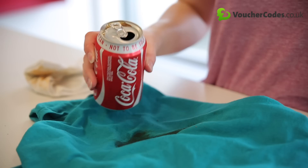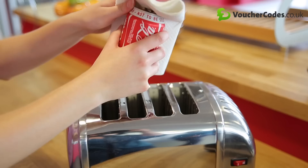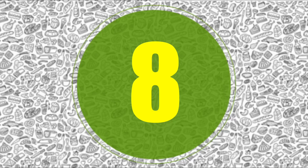Coke can be used for pretty much anything — from removing stains from clothing (just rub in before you pop it in the washer), to cleaning stainless steel and making better compost.